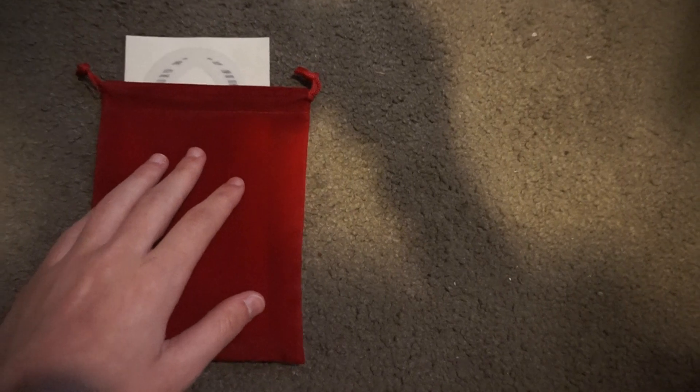Alright guys, today I'm going to show you a bit different type of video. A while back, Geocaching did a special promotion for Valentine's Day where you get a grab bag that consists of several items.